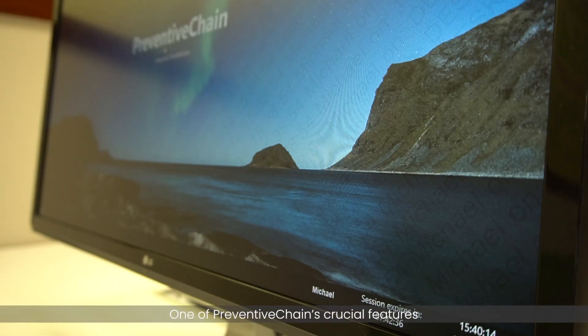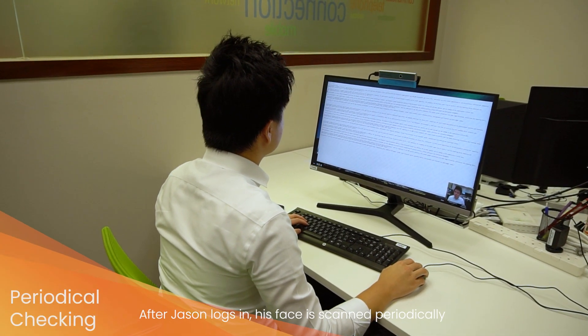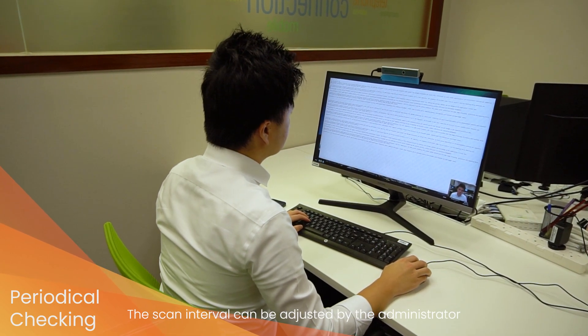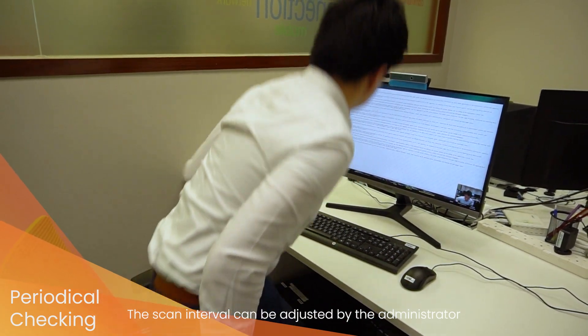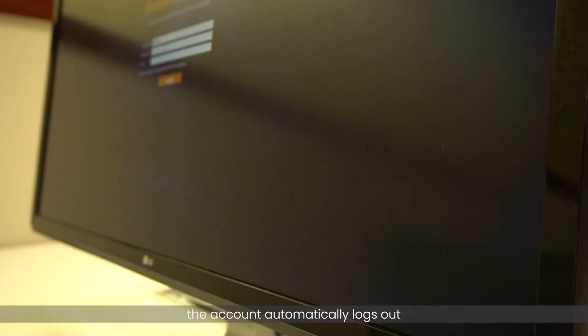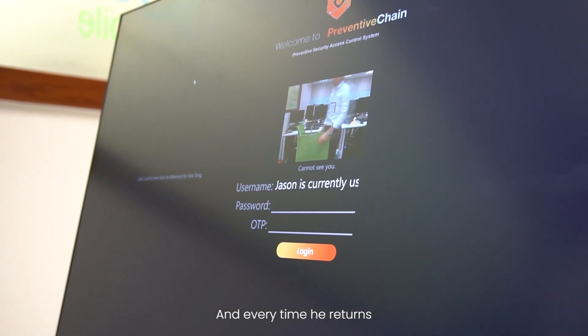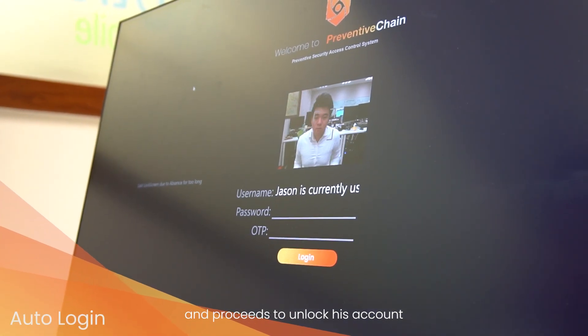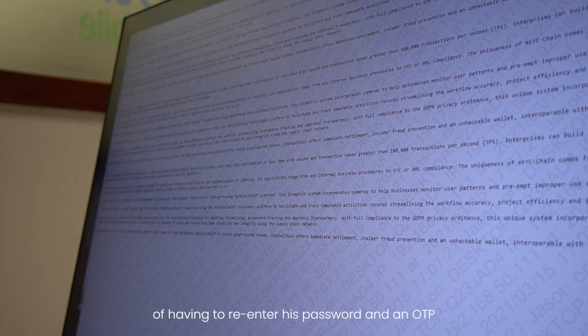One of Preventive Chain's crucial features is the ability to track user behavior in real time. After Jason logs in, his face is scanned periodically to ensure it is always him who is using the PC. The scan interval can be adjusted by the administrator. If Jason is away for a short period of time, the account automatically locks out. And every time he returns, facial recognition would identify his face and proceed to unlock his account, sparing him the hassle of having to re-enter his password and a one-time passcode.